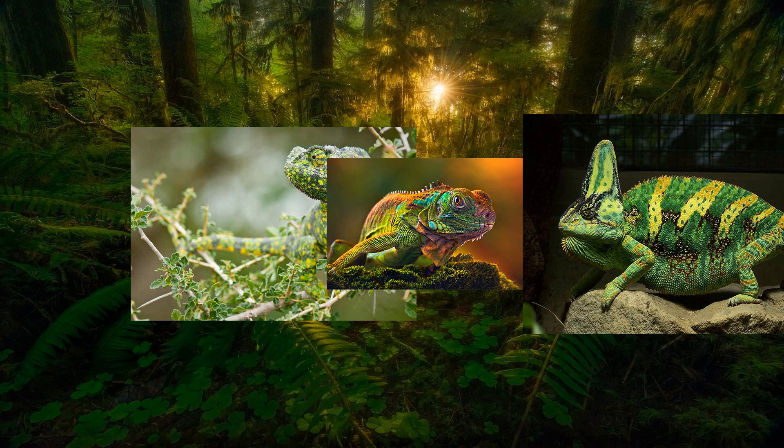By manipulating the size and distribution of the pigments within the chromatophores, chameleons can match their surroundings or display vibrant patterns to communicate.